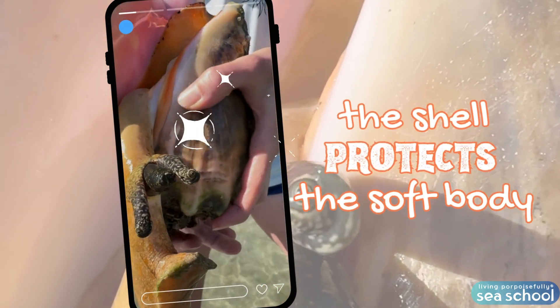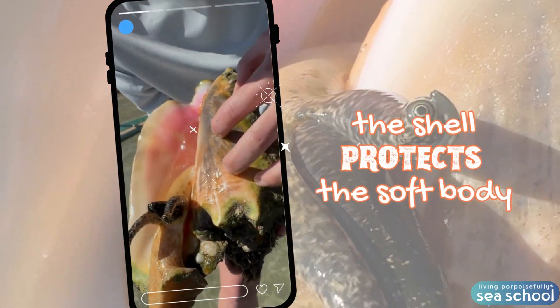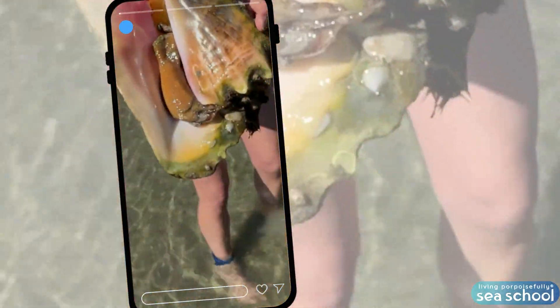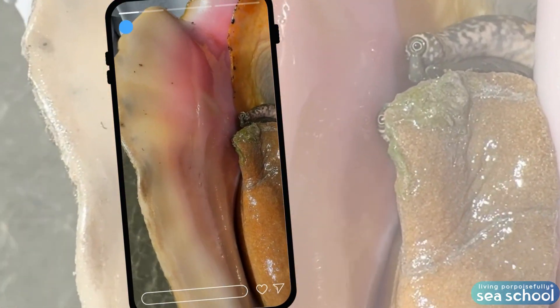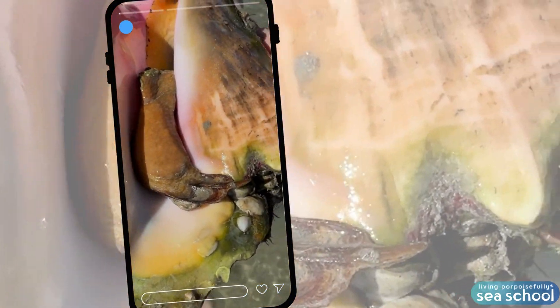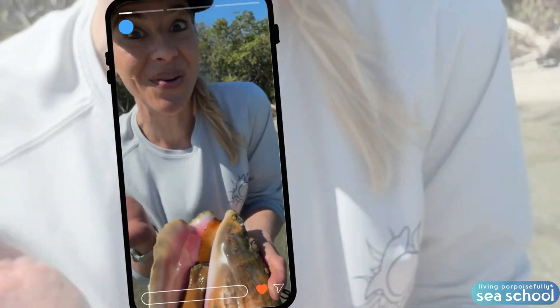Check out how well-built this shell is. It is so hard and strong. And look at how it went in — see how that body is perfectly shaped? And that shell protects it.